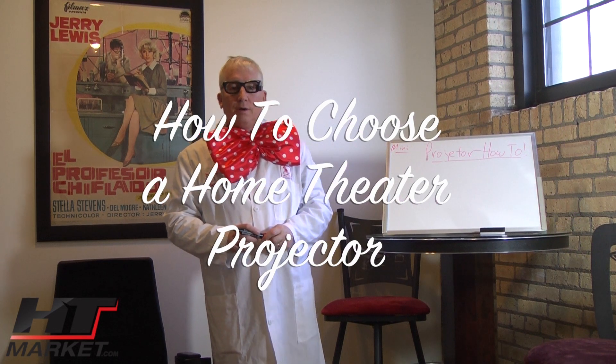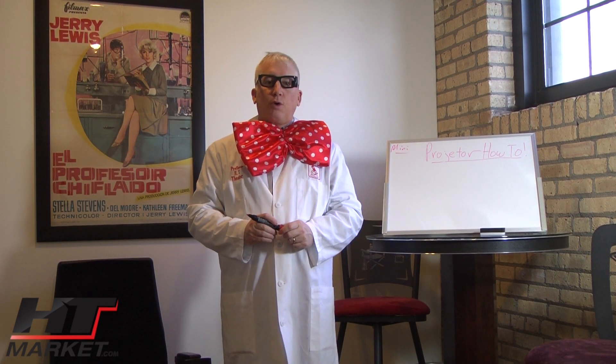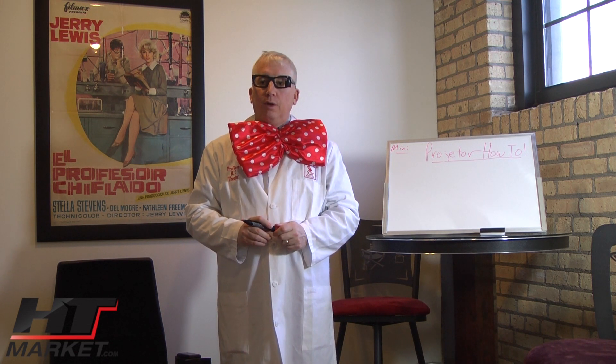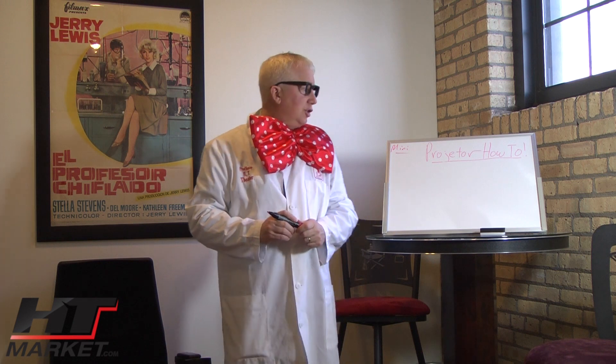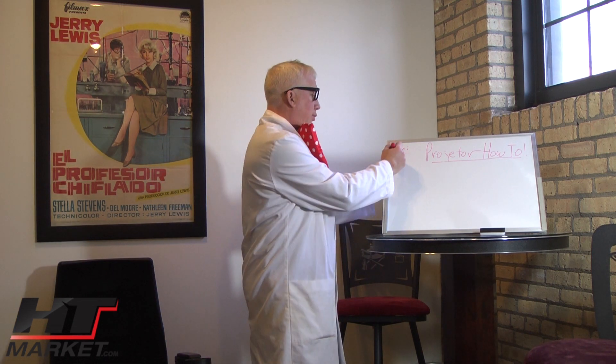Professor H.T. Theatre here. Today I'm going to talk to you about how to choose the proper home cinema projector for your home theater or room, and I'm going to go over the various technologies that go into the theater on my mini whiteboard.